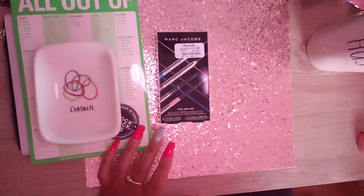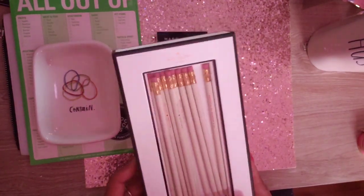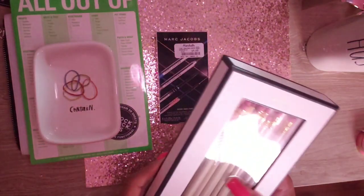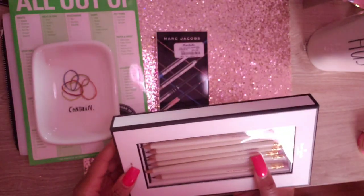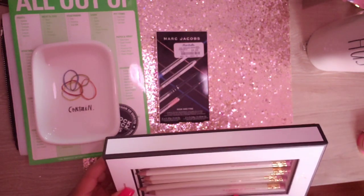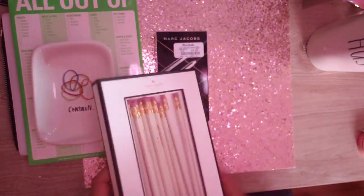I got a Kate Spade pencil set for $9.99. They all have different sayings on them — this one says 'From Me to You,' another says 'So Well Composed,' 'In a Manner of Speaking' — they all have cute little sayings on them.